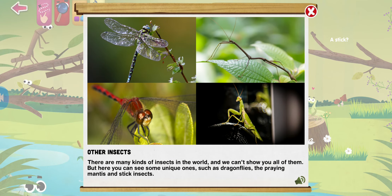There are many kinds of insects in the world. We can't show you all of them, but here you can see some unique ones such as dragonflies, the praying mantis, and stick insects.